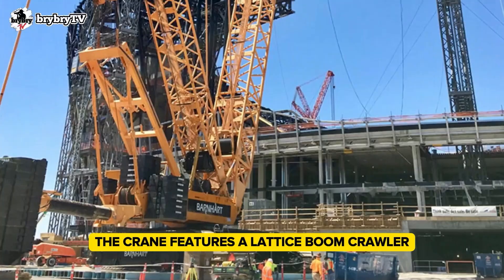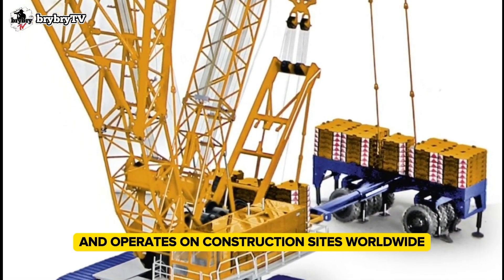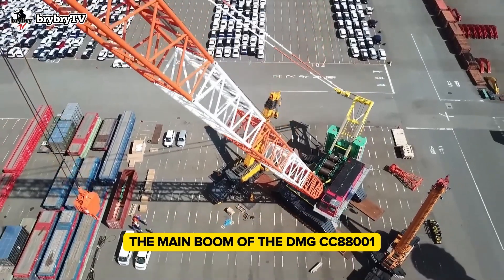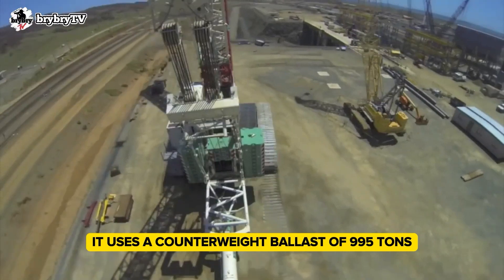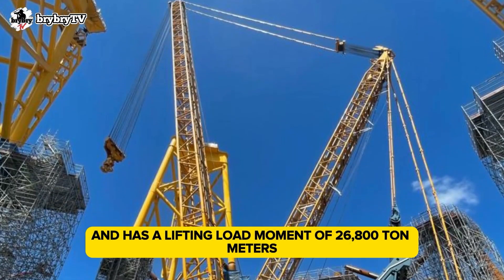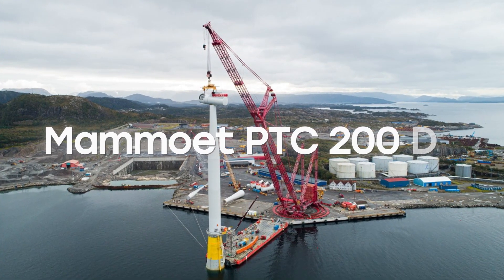The crane features a lattice boom crawler designed to tackle the most challenging tasks, and operates on construction sites worldwide. The main boom of the Demag CC 8800-1 measures 156 meters. It uses a counterweight ballast of 995 tons and has a lifting load moment of 26,800 ton meters, making it a powerhouse in the construction industry.